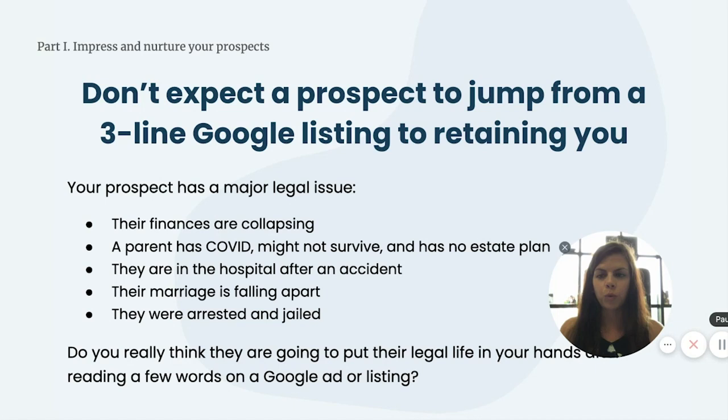Part number one: impress and nurture your prospects. Don't expect a prospect to jump from a three-line Google listing to retaining you. Too many lawyers rely on simplistic and frankly ineffective marketing techniques — relying on a few words in a Google ad or listing to generate calls leads to lots of unqualified leads, prospects who are lawyer-shopping, and in the end, low conversion rates. Instead, you should be walking your prospects step by step through your educational marketing funnel, so that when they come to the end of that funnel, they one, understand their legal issue and how it can be addressed, and two, want you specifically to be the one to solve their legal problems.